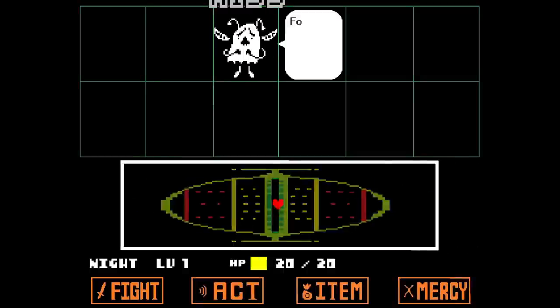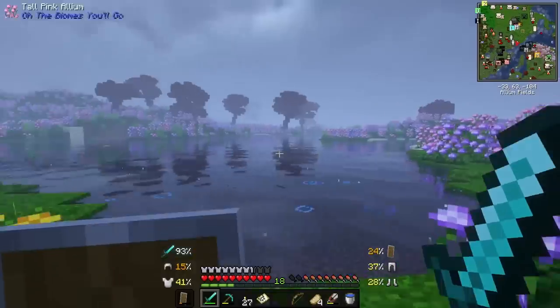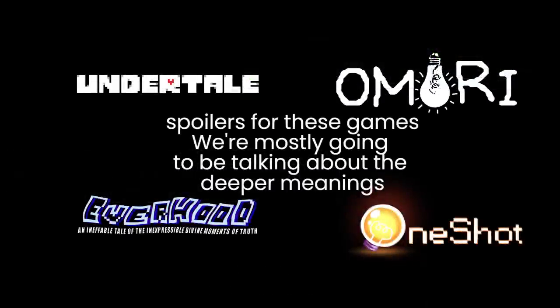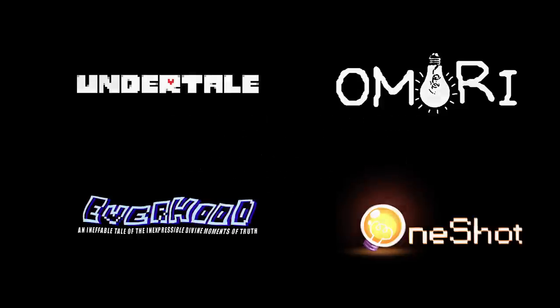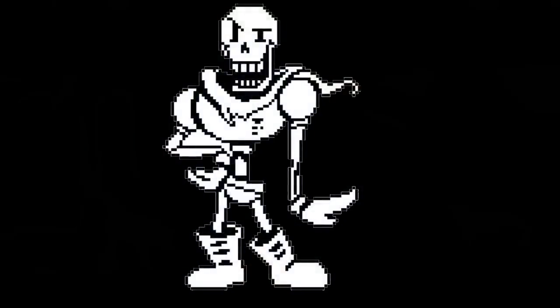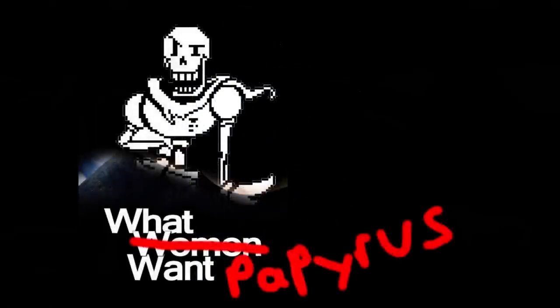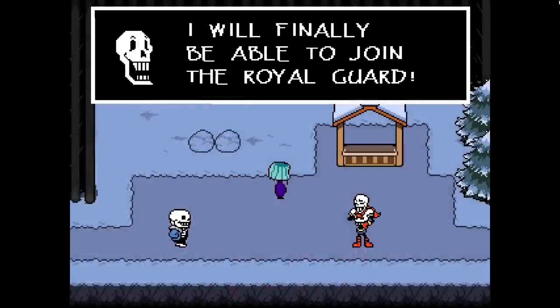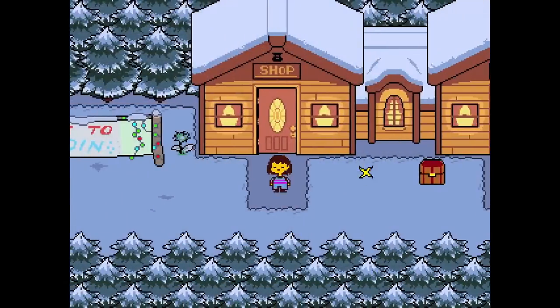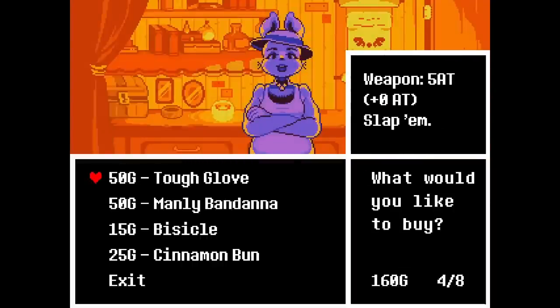We know some gamers aren't focused on graphical quality, but that still doesn't explain why games like Undertale took the internet by storm. After looking over games in this style, I've concluded the solution is the story. Quick — tell me what Papyrus' main goal was. If you said he wanted to be part of the Royal Guard, you'd be correct. Now tell me the first defensive item you can buy from the Purple Bunny in the shop in Snowdin. The majority of you probably didn't know it was the manly bandana.